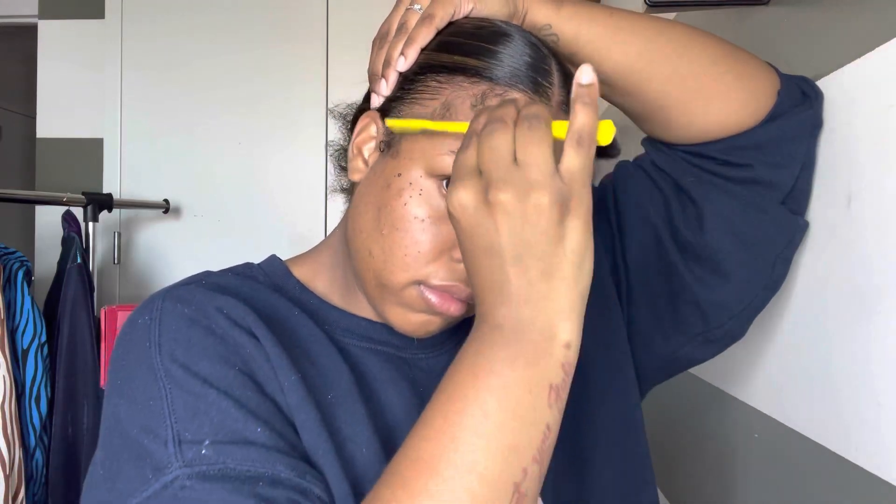When it comes to my baby hairs, I like to section out the parts I'm going to use. I'm a baby hair girl, but I'm not over-the-top TikTok baby hair — you know, curling it up, swooping it down, moussing it, tying it, blow drying it. I'm just going to do some regular cute simple baby hairs.